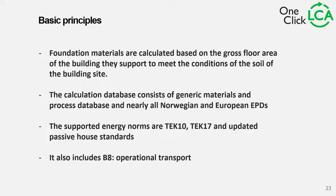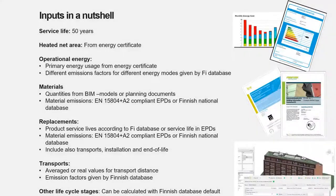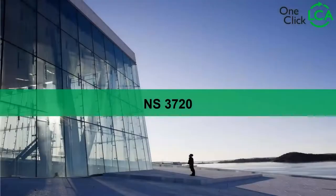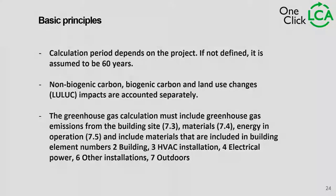NS3720 also includes B8 operational transport, which we didn't see in the Finnish or Swedish methods. The calculation period depends on the project — if the building owner says it will last 40 years, the calculation period will be 40 years. But if not defined, it is assumed to be 60 years, not 50 like the Finnish one.